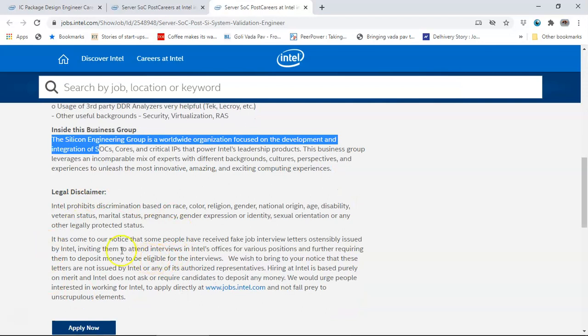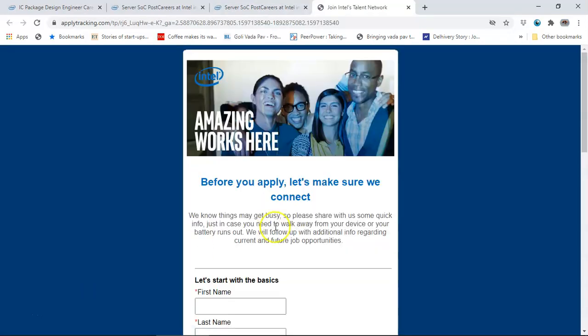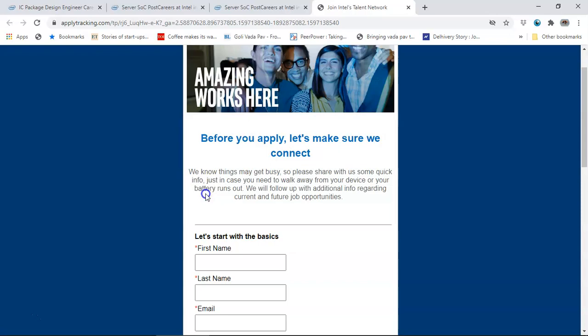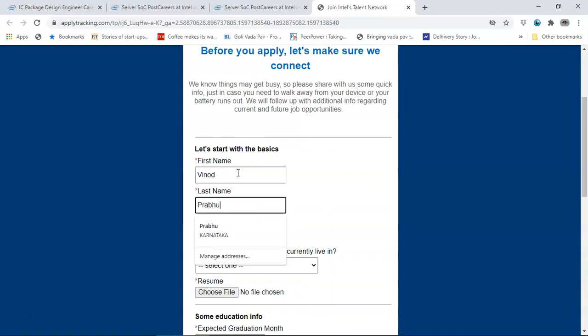It says there is no discrimination based on any of these parameters, and then you click on Apply Now. When you click, it goes to the registration page. If you haven't registered, it first says that you are above 16 years of age - click on that and proceed. Then you start off with the basics: first name, last name.